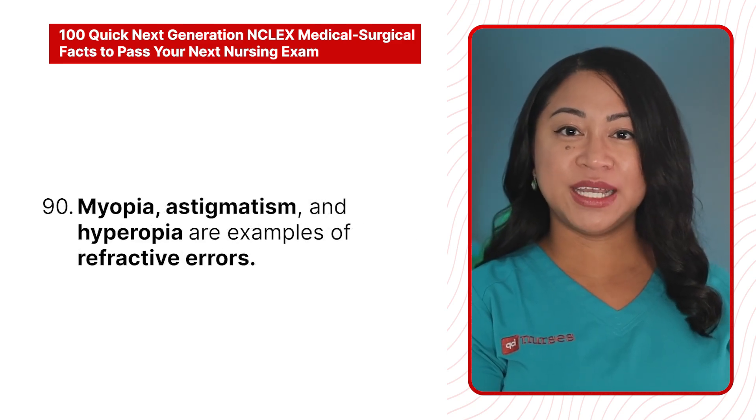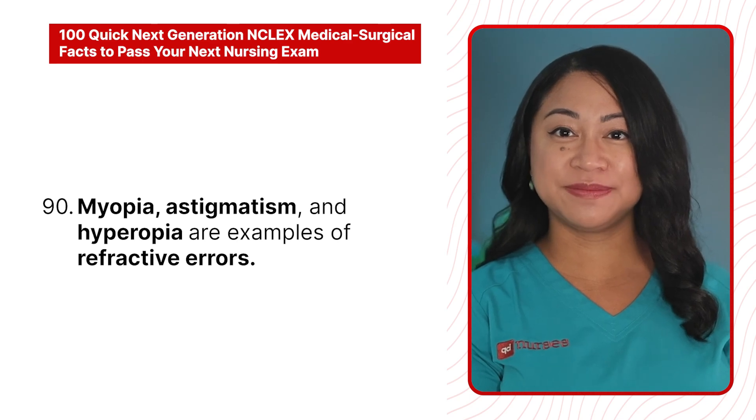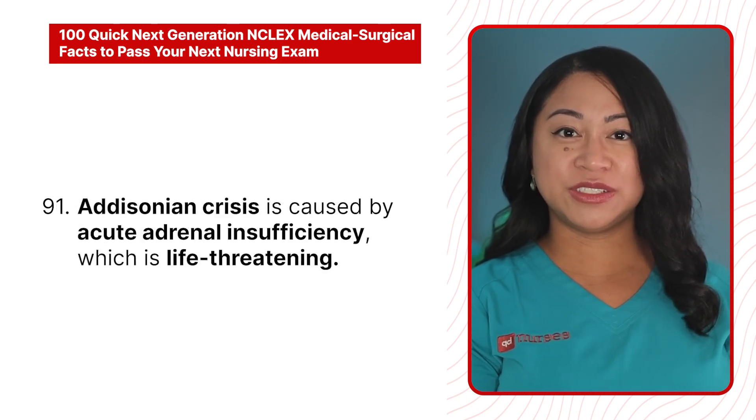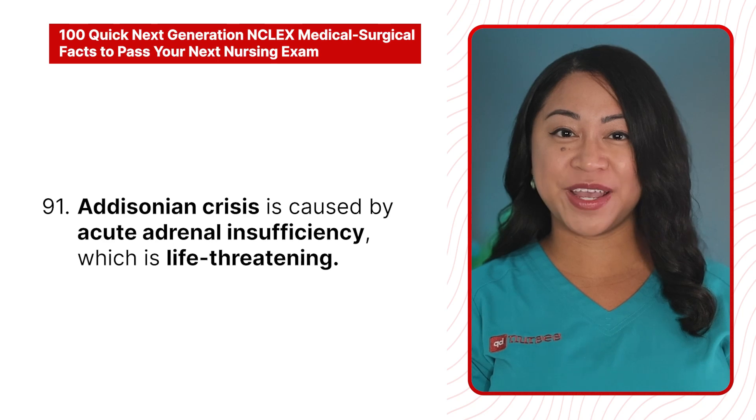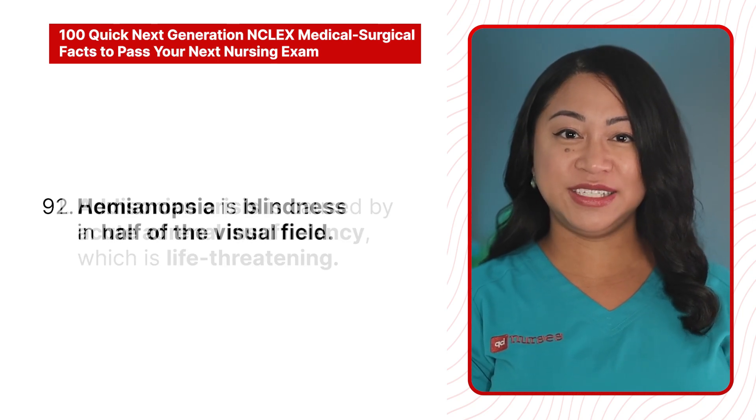90. Myopia, astigmatism, and hyperopia are examples of refractive errors. 91. Addisonian crisis is caused by acute adrenal insufficiency, which is life-threatening. 92. Hemianopsia is blindness in half of the visual field.